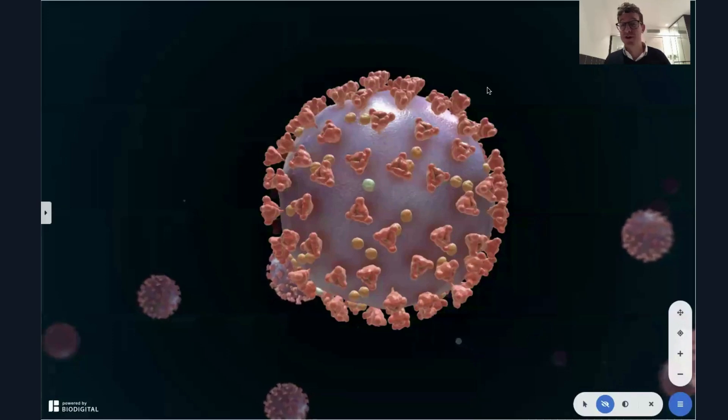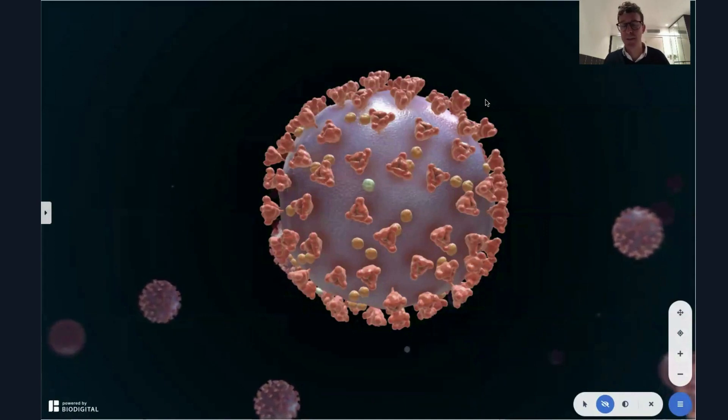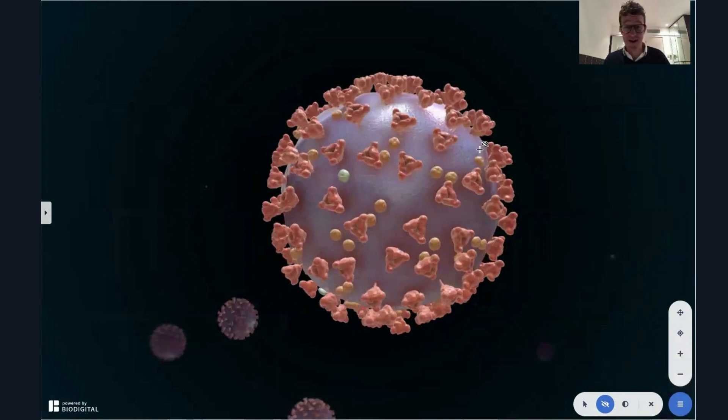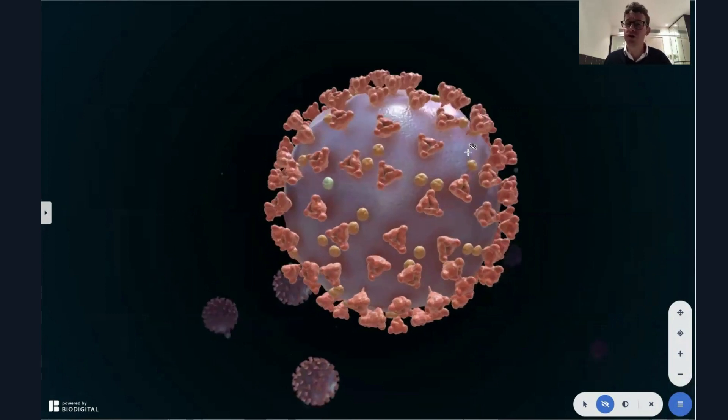Welcome to Dr. Tom Talks. Today, a special on the new variant of COVID-19 discovered recently in the United Kingdom. With the help of the Biodigital Human, I'm going to be talking about what this new variant is, how it came about, whether it's more transmissible, whether it's more deadly, and most importantly, whether the new COVID-19 vaccines work against it.